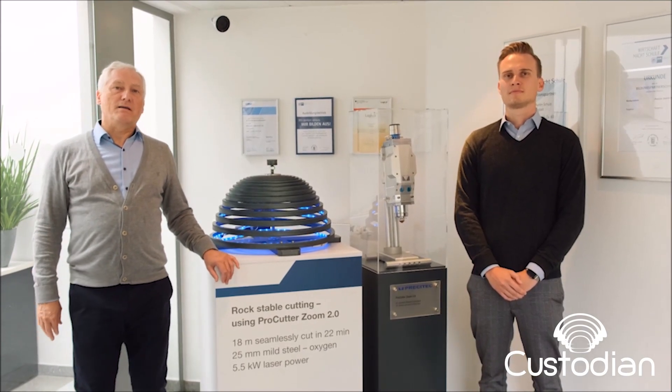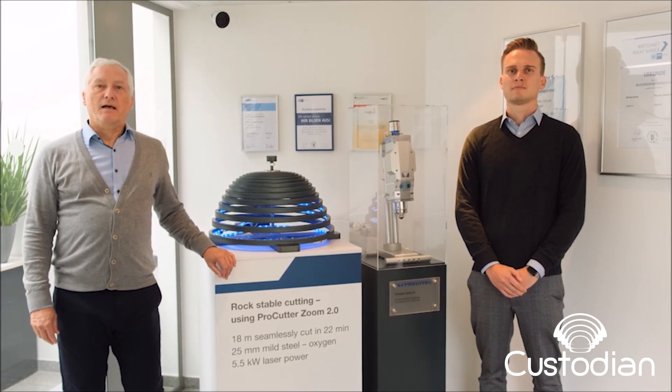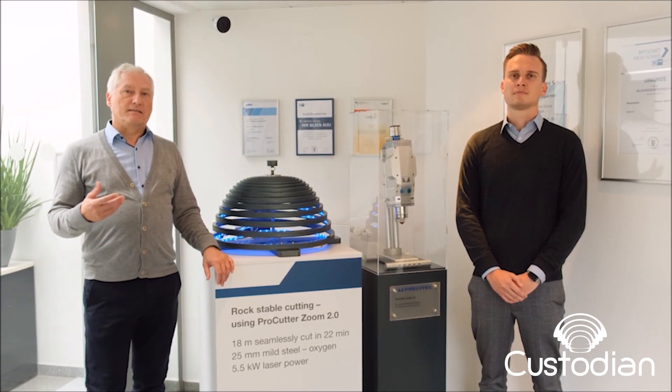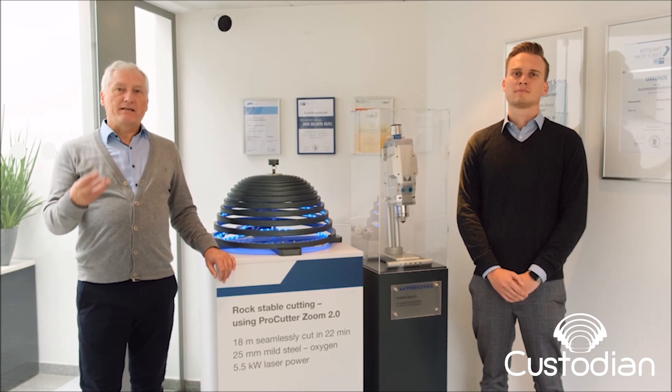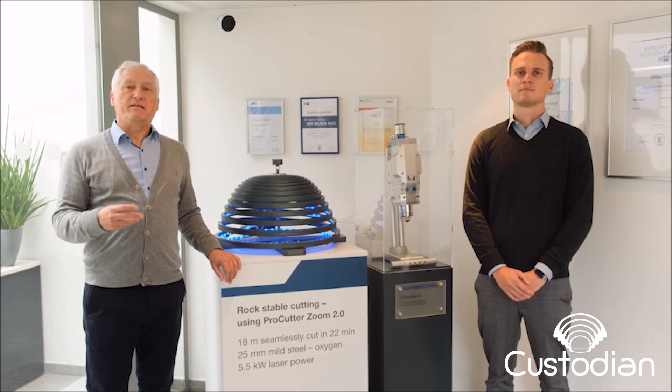This year in 2021, Precitec celebrates its 50th anniversary. Our success is laid on the innovative strengths and commitment of all our colleagues through the last five decades.